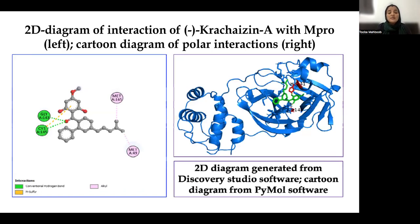Moving toward the results — this is the depiction of the 2D diagram of interaction of L-Chalcone A on the left side, with a cartoon diagram of the polar interaction on the right side. Three different types of interactions were observed between L-Chalcone A and the main protease amino acid residues, including a conventional hydrogen bond, a phi-sulfur bond, and an alkyl bond.